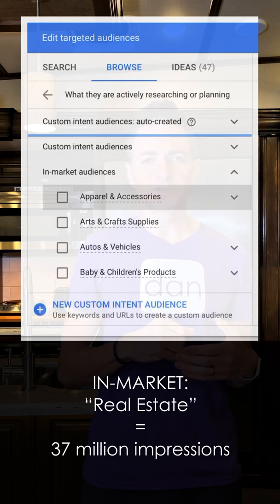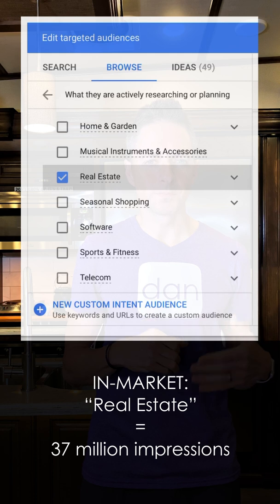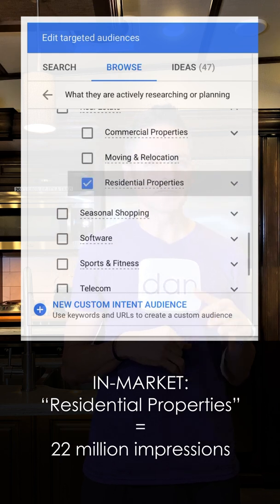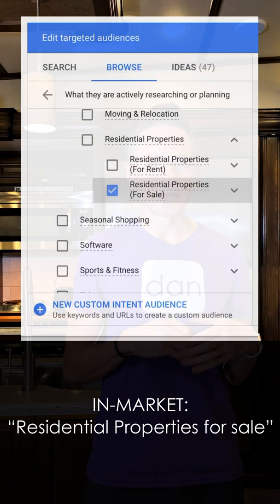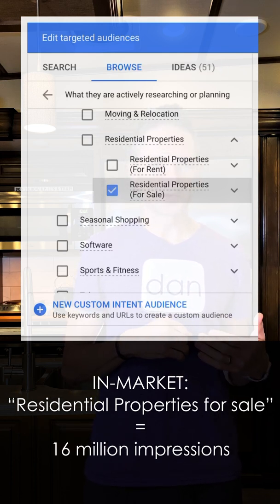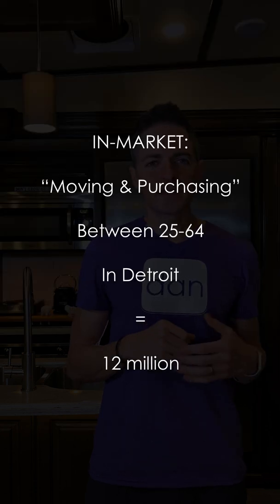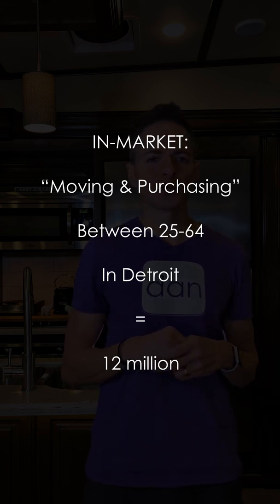Picking the in-market real estate section is still too broad in my opinion, because that only brings the numbers down to 37 million from 470, which is still good, but we can go deeper — much deeper. Residential properties is a sub-market of the real estate category, and this gets us down to 22 million. But let's go even deeper, because we don't want rental leads. So I'll check off residential properties for sale, and now we're at 16 million. If we scroll down to life events, I can see who's moving soon and purchasing a home soon. Combining that with the right age demographic gets us to around 12 million potential impressions per week. By using this filter and a budget of $5 a day, it's estimated we'll get between 200 and 400 thousand impressions of pure targeted gold.